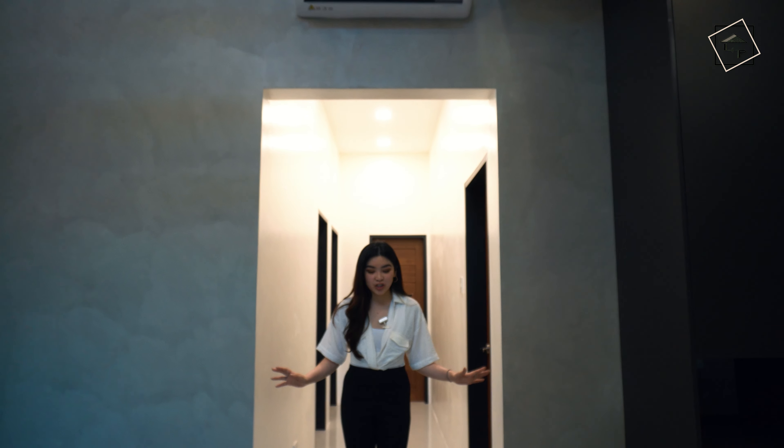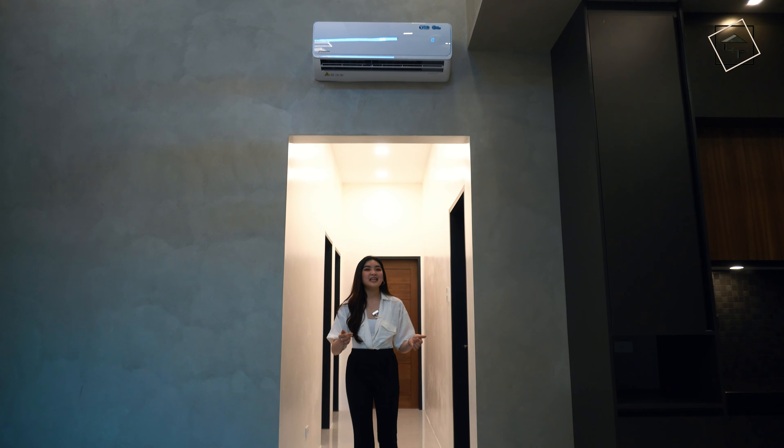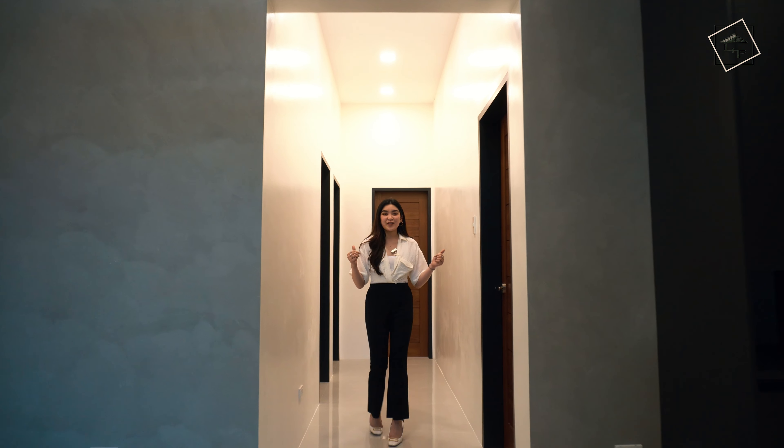I feel a manlier vibe with this one. Imagine this — you have your 150 square meter lot area, your high-ceiling house, and this overall finish that is very uniquely designed. Come on, let me take you to the bedrooms of this house.